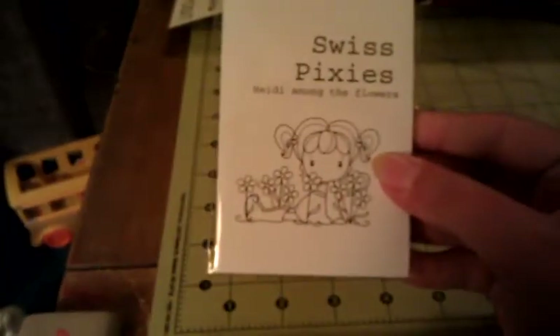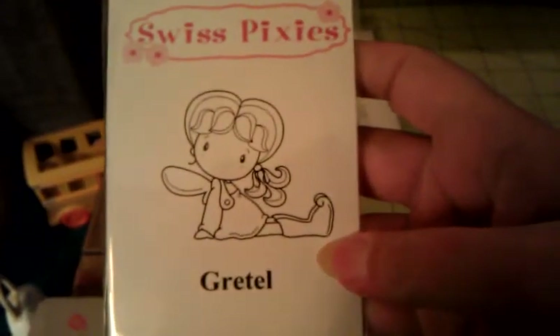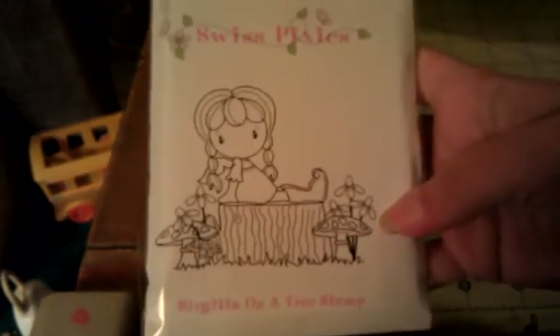I got a little haul from mom012005 — three CC Designs stamps and one Lawn Fawn stamp. I got Swiss Pixies Heidi Among the Flowers — she's so cute! Then Swiss Pixies Gretel — I love the little shoes and the wings. I might try to turn her into a Christmas stamp, make her look like an elf. Then Birgitta on a Tree Stump, which I've been wanting for a while — she's quite a bit larger with mushrooms and flowers around her, so cute.